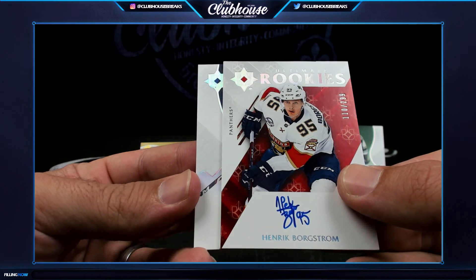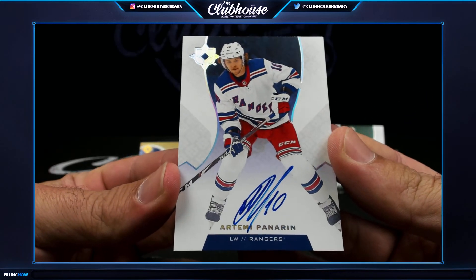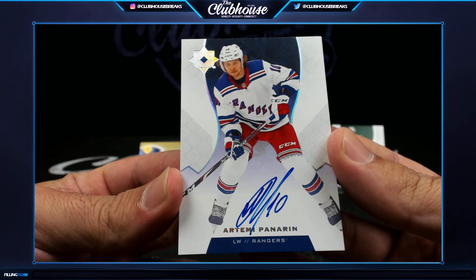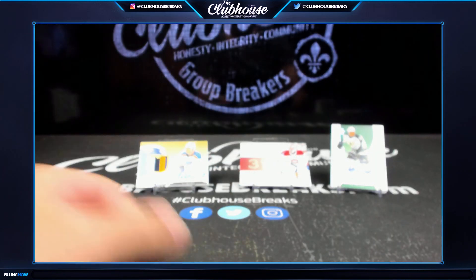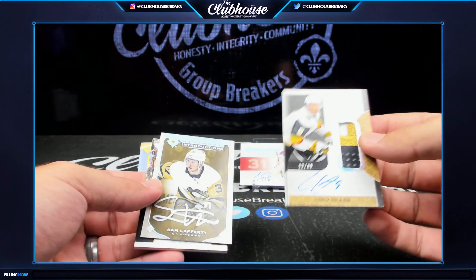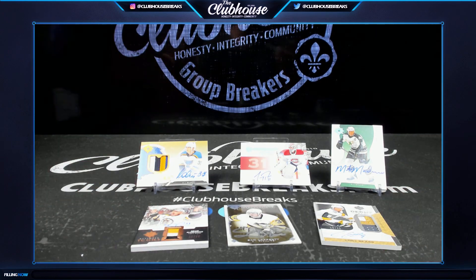Last hit — looks like a rag. Artemi Panarin, Rangers, auto. Beautiful. Just a gorgeous product. Carey Price — those patch autos just look awesome. The Acetate Autos, the Cup Auto — fantastic. 5171 Ultimate Hockey, guys, there you have it.